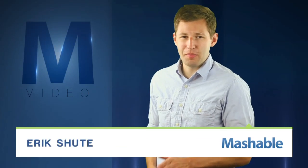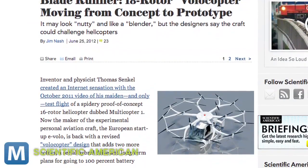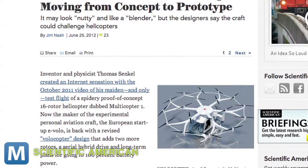For Mashable, I'm Eric Schu. Remember the Multicopter? European startup eVolo is back with a revised design that ups the blade count on its unique helicopter to 18. Back in April, the Volocopter nabbed the Lindbergh Prize for Innovation for its Safety, Simplicity, and Energy Efficiency.